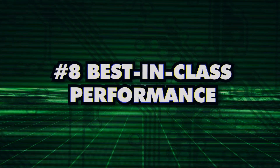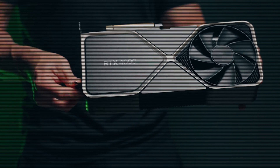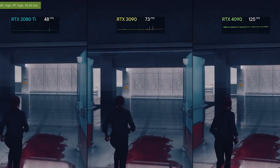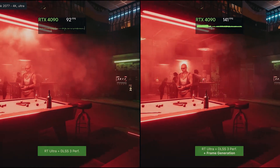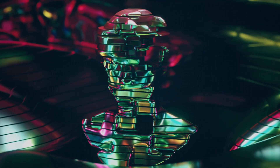Number 8: Best in Class Performance. The Nvidia RTX 4090 is a graphics card that takes high-end performance to a whole new level. People everywhere are turning to this beast of a GPU for its unrivaled graphics performance, which brings their creative visions to life.